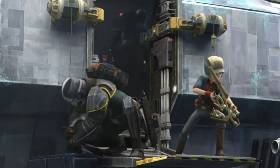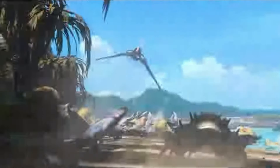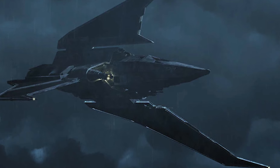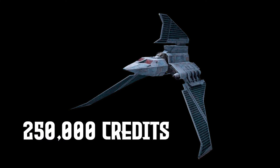But how much did it cost? Considering the craft was top-of-the-line during the end of the Clone Wars, and had proven to be better than Republic and Imperial crafts, 250,000 credits wouldn't be a stretch.